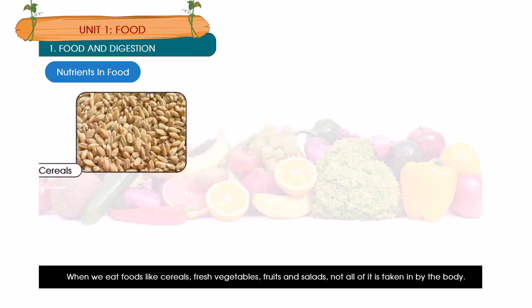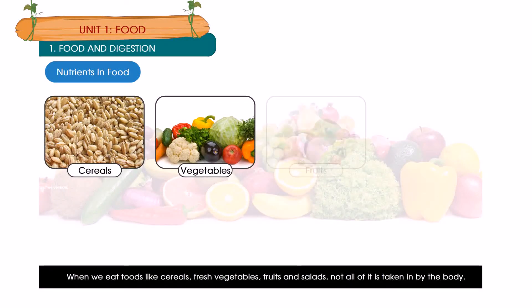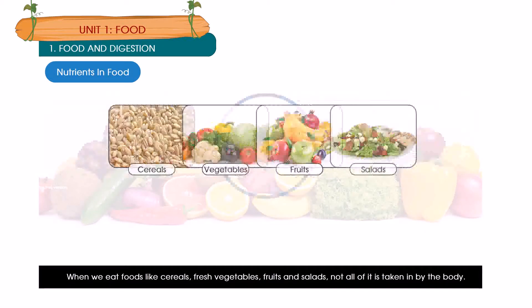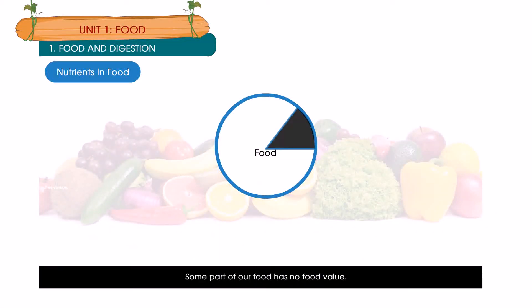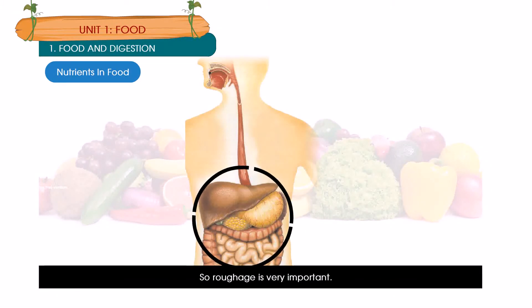When we eat foods like cereal, fresh vegetables, fruits and salads, not all of it is taken in by the body. Some part of our food has no food value; this part is called roughage. Roughage cannot be digested. Its function is to move wastes through the stomach and out of the body, so roughage is very important.